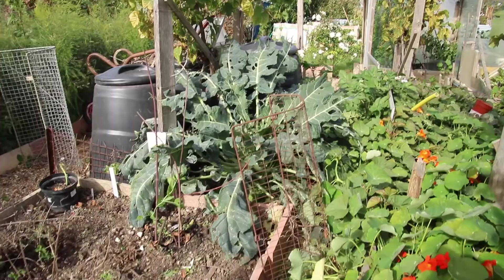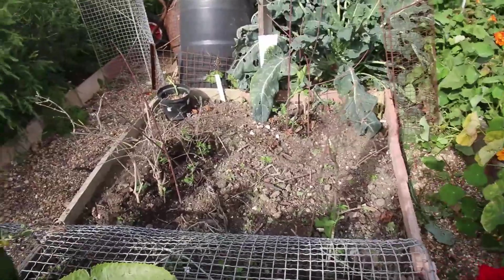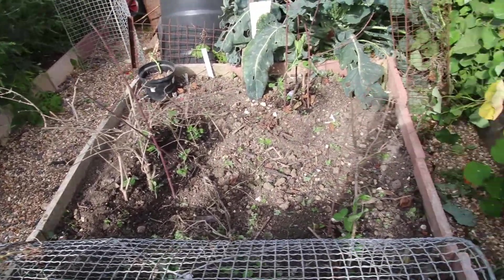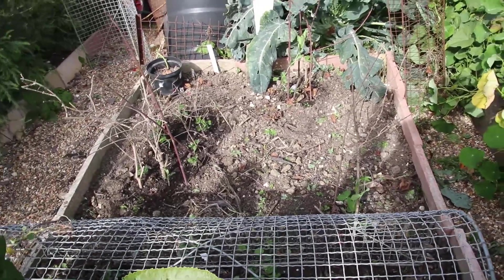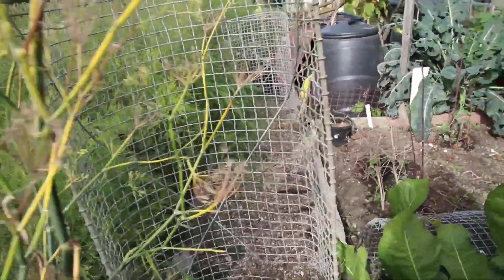There's broccoli I put in earlier in the year. I did sow some peas here and they've just come up very scratchy - I don't know what happened, there was no sign that mice had dug them up or they'd rotted off, it's really strange.